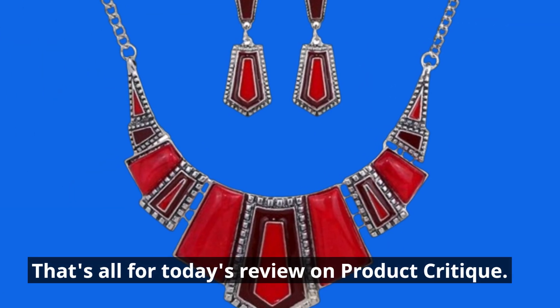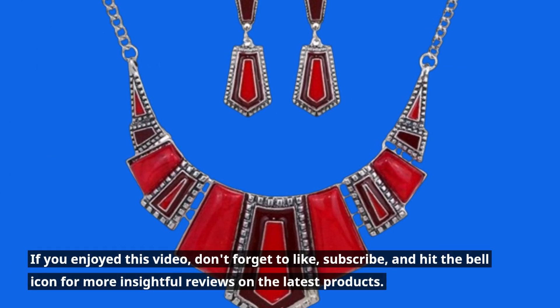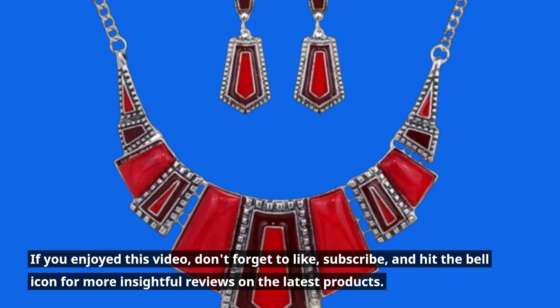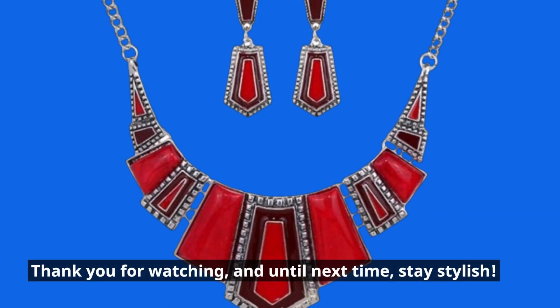That's all for today's review on Product Critique. If you enjoyed this video, don't forget to like, subscribe, and hit the bell icon for more insightful reviews on the latest products. Thank you for watching, and until next time, stay stylish!